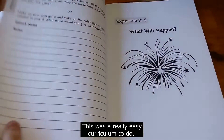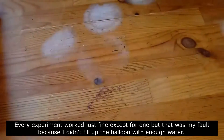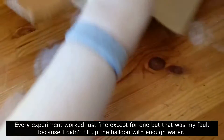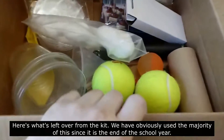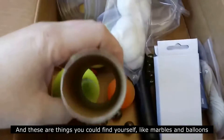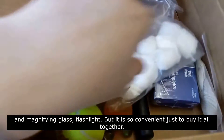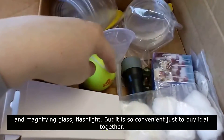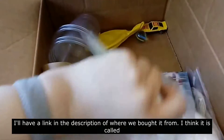This was a really easy curriculum to do. Experiments were easy — every experiment worked just fine except for one, and that was my fault because we didn't fill the container with enough water. Here's what's left over from the kit; we've obviously used the majority of it since it's the end of the school year. These are things you could find yourself, like marbles, balloons, magnifying glass, and a flashlight, but it is so convenient to just buy it all together. I'll have a link in the description of where we got it from.